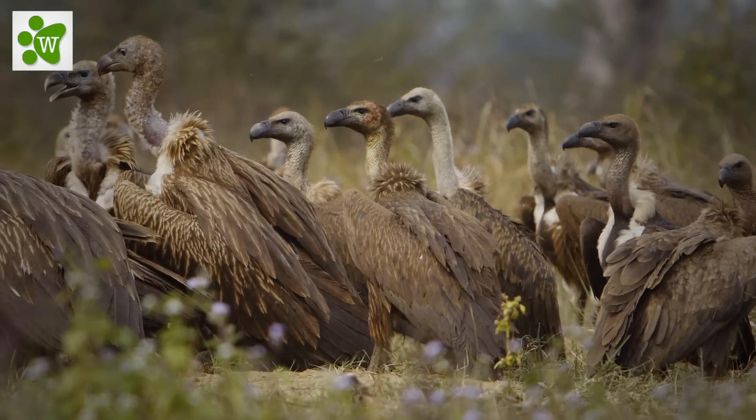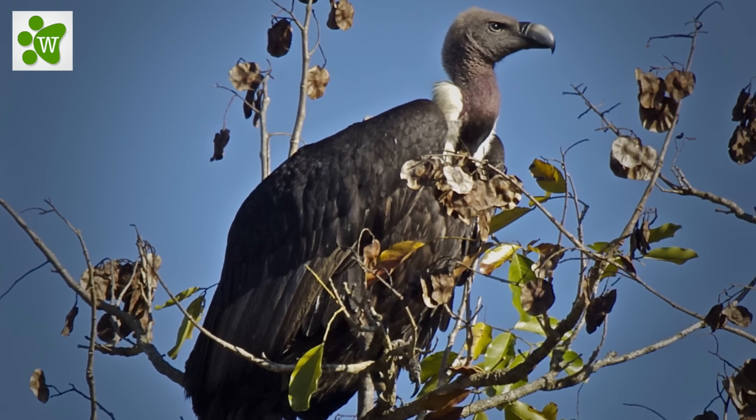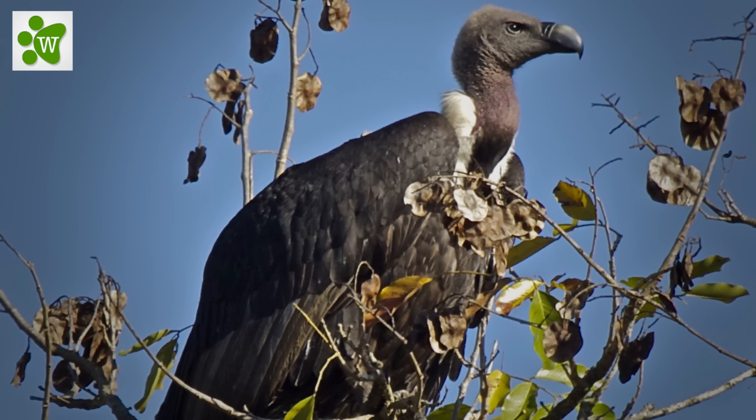Like other vultures, it is a scavenger, feeding mostly from carcasses of dead animals, which it finds by soaring over savannah and around human habitation.